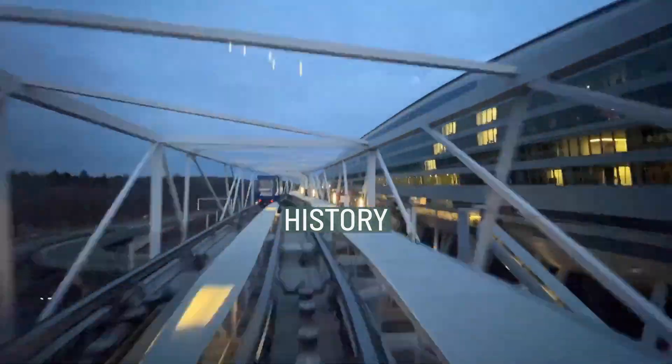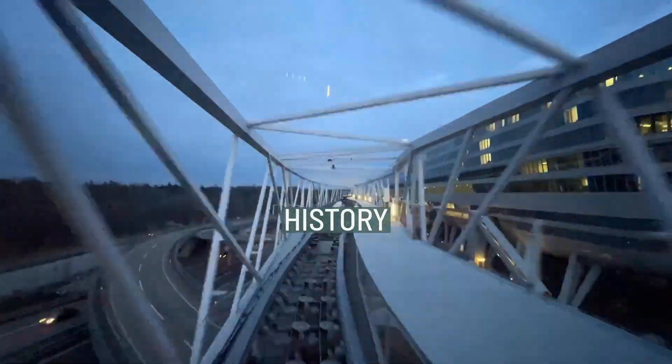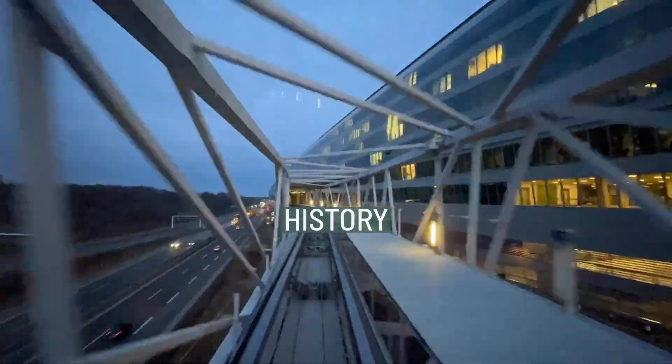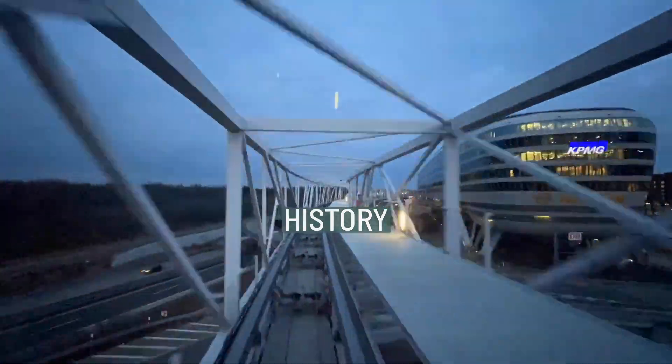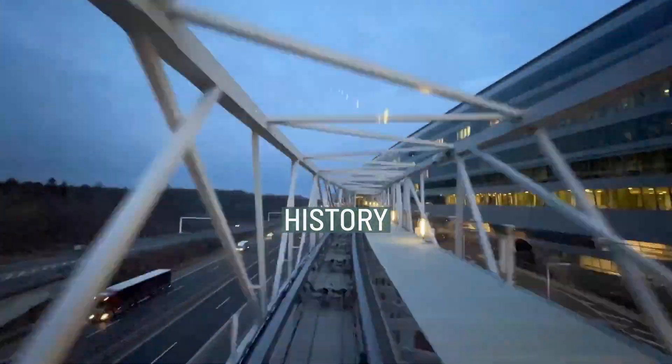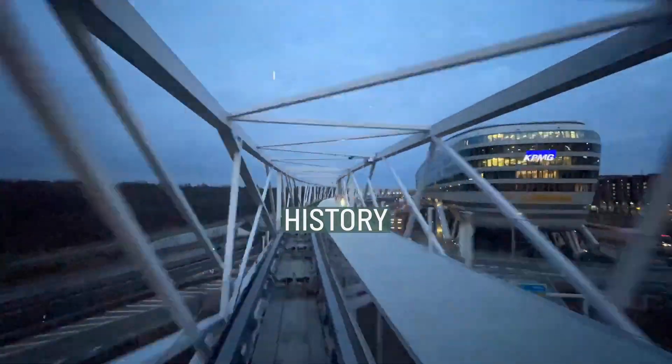Our focus now turns to history, an important aspect of our discussion. The railway to Dresden Airport developed from a siding to the Airwar School Platz, which was finished in 1936. Its construction was started after the opening of the airport in Dresden in July 1935.